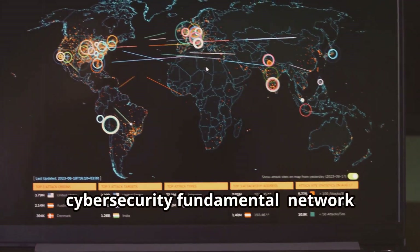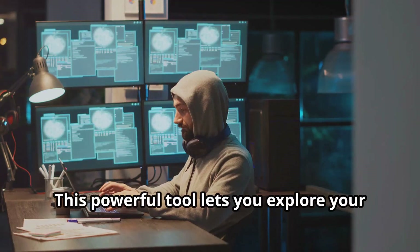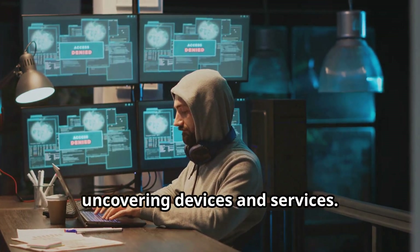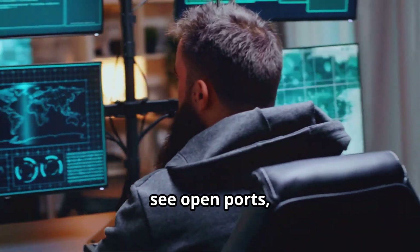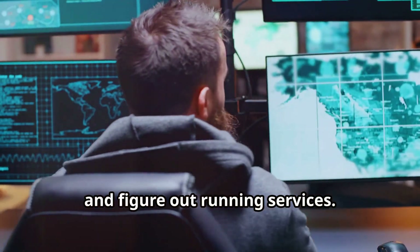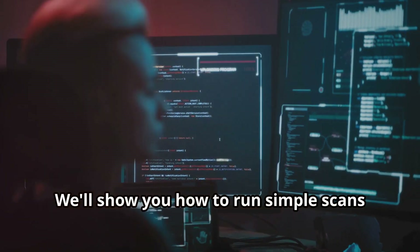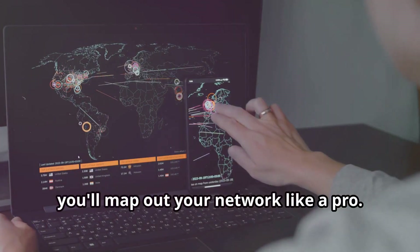Let's kick things off with a cyber security fundamental: network scanning using Nmap. This powerful tool lets you explore your network like a digital detective, uncovering devices and services. Identify connected devices, see open ports, and figure out running services — it's like having x-ray vision for your network. We'll show you how to run simple scans and interpret the results, and by the end you'll map out your network like a pro.